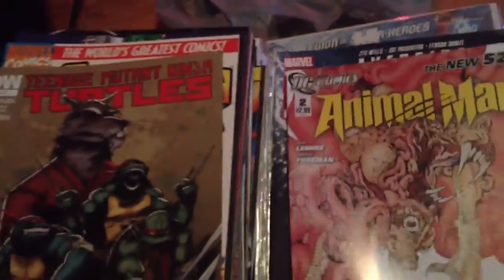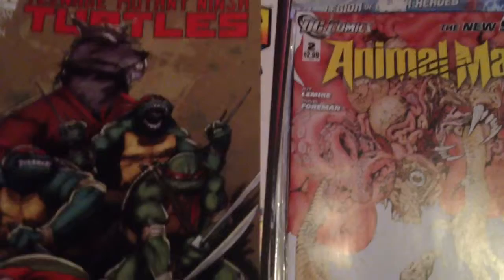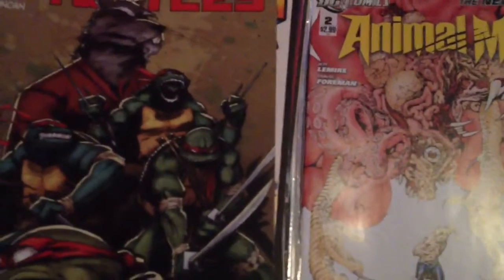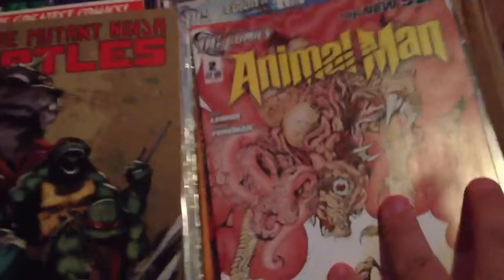I decided for all my new comics it would be easier and cheaper just to get them all in trade paperbacks. So I'd probably be willing to trade them for paperbacks. I have a similar series that just came out last year and this year.